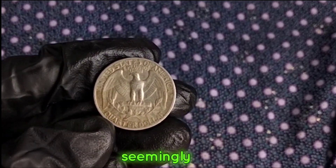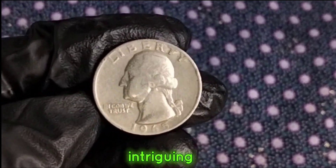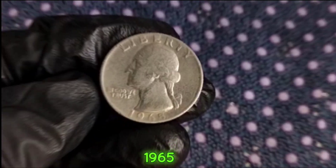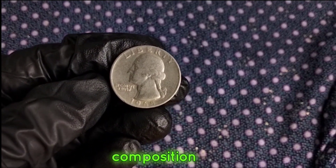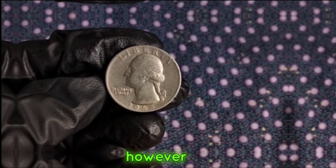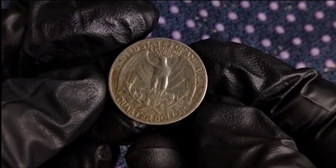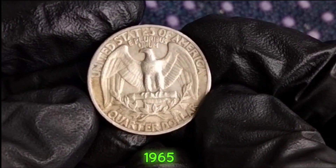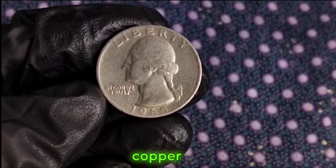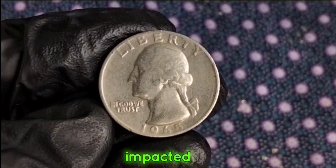Now you might be wondering why we're focusing on a seemingly ordinary coin from 1965. The story behind this particular quarter is quite intriguing. Introduced amidst a period of transition in U.S. coinage, the 1965 Washington quarter marks a significant shift in composition. Prior to 1965, quarters were composed of 90% silver. However, due to rising demand for silver and escalating costs of production, in 1965 the U.S. Mint ceased production of silver quarters and began minting them with a composition of 75% copper and 25% nickel. This change not only altered the appearance of the coin but also impacted its intrinsic value.